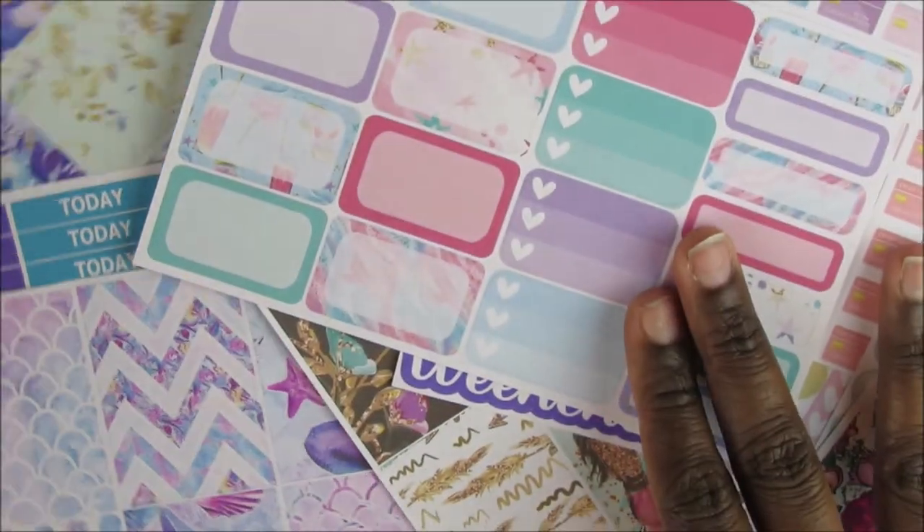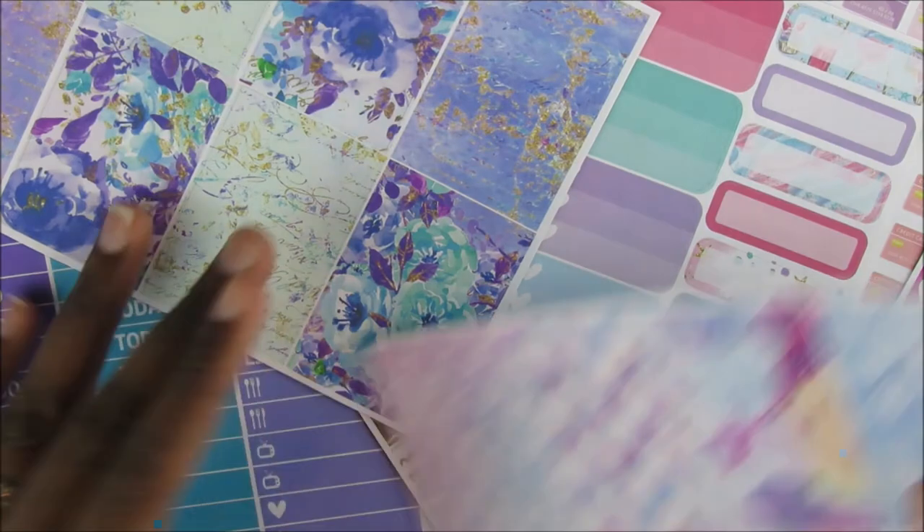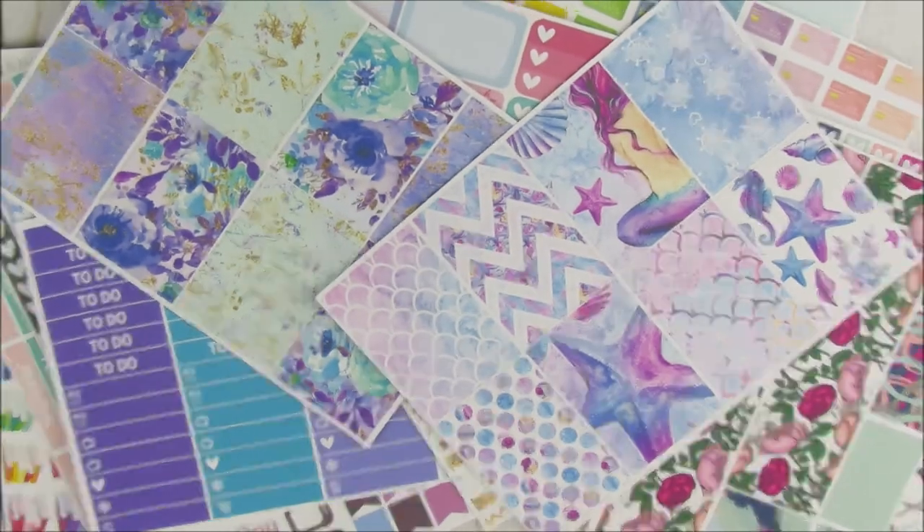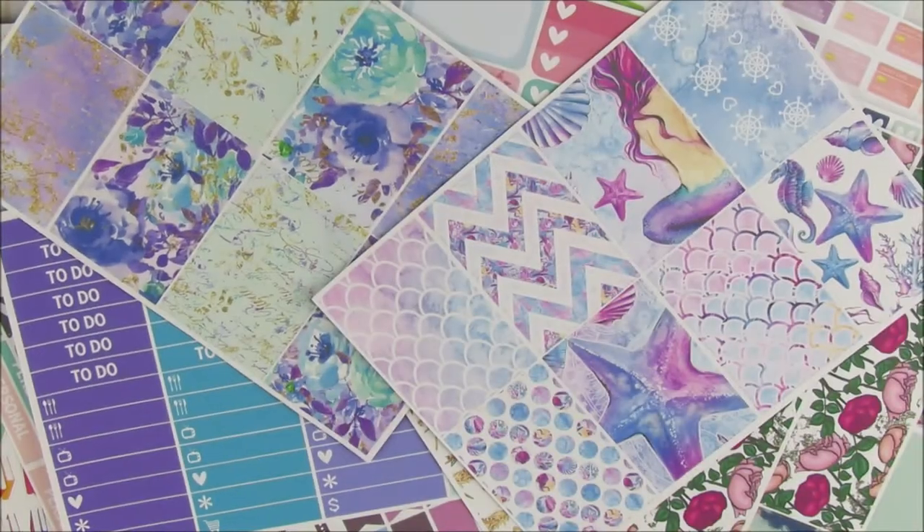So that is everything that I purchased. All of this came to $38 because I got 19 sheets. But with the coupon code Flash50, I got $19 off. Shipping was $3.50 and I paid a total of $22.50 for all of these stickers. Some of you pay that for one kit — I paid that for everything. So it's super good, I'm super excited about this purchase.